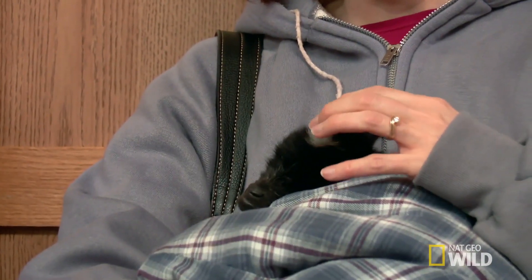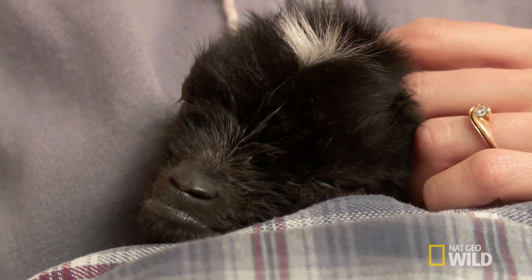This morning, Heather woke up to a big surprise in a small package — Baxter, a pygmy goat. We have a little goat that was born early this morning.